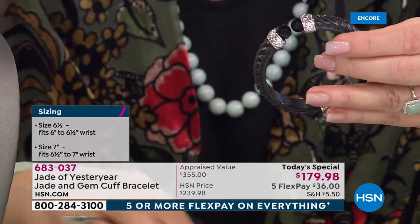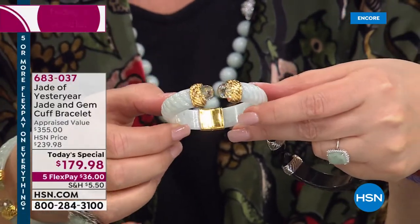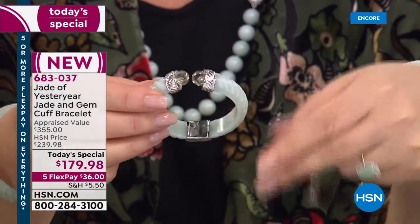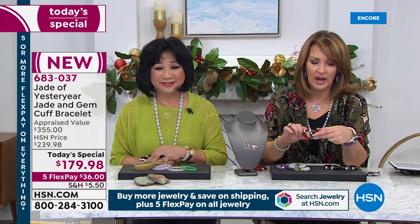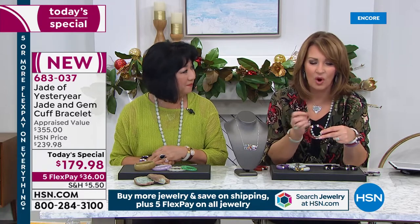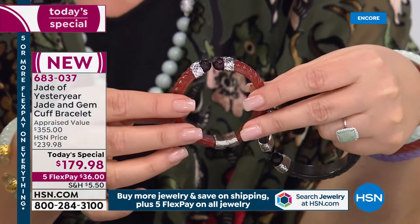It's a beautiful bracelet. Whether you do the gold — 18 karat gold plating — I love the gold with the green, don't you? That looks so rich and beautiful. It looks great when you have a gold watch on. And then we have it in the red — that beautiful cinnabar color. It's very warm, and with genuine garnets, it's a beautiful bracelet.